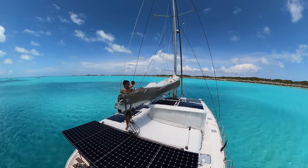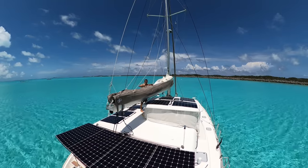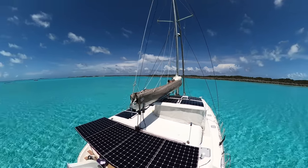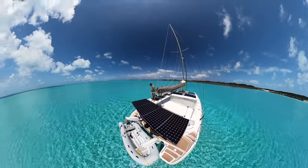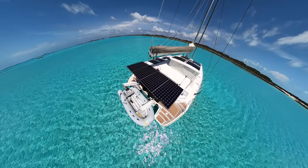Now that we've decided to head back to Florida to get our boat work done, we're trying to drink in every minute of the beauty of the Exumas. I feel like I've grown a little bit attached to the Bahamas and the Exumas. I mean, we've spent a lot of time here. It's kind of sad to think that we may not be back for a long, long time.